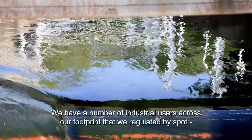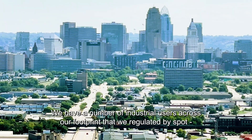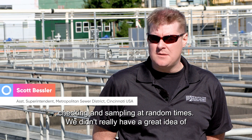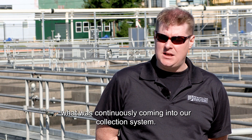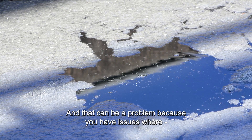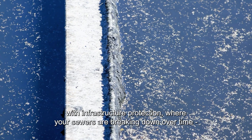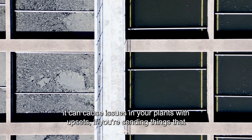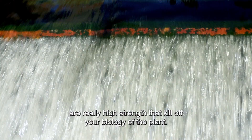We have a number of industrial users across our footprint that we regulated by spot checking and sampling at random times. We didn't really have a great idea of what was continuously coming into our collection system, and that can be a problem — if you don't know what's being introduced in your collection system, you can have problems with infrastructure protection where your sewers are breaking down over time. It can cause issues in your plants with upsets if you're sending things that are really high strength that kill off your biology of the plant.